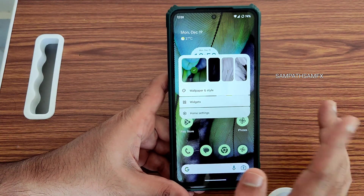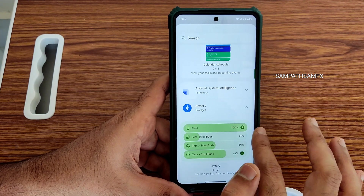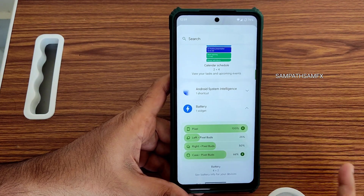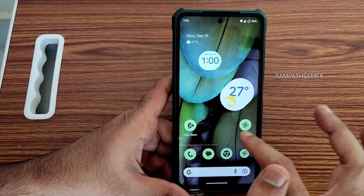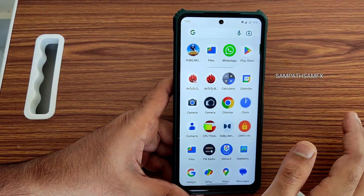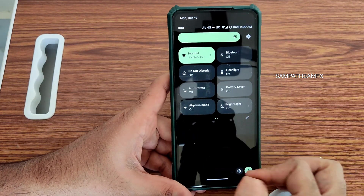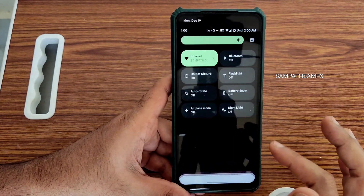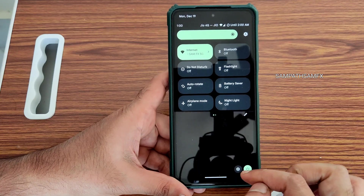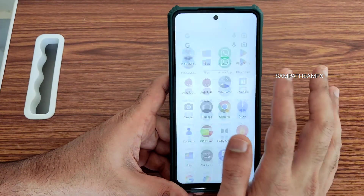I added widgets — a battery widget is also added here. The UI response time is fine, it's quite good. The quick settings panel under Android 13 style is a little bit revamped compared to Android 12 and 12L — the power button and settings button are more downwards, that's how it is.